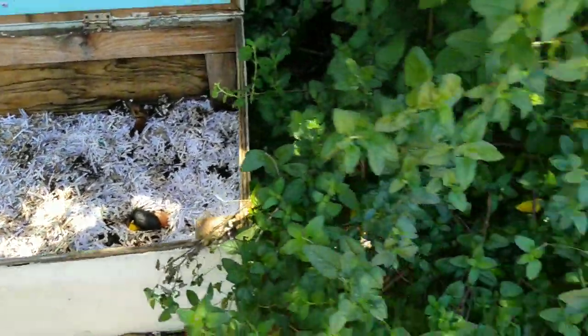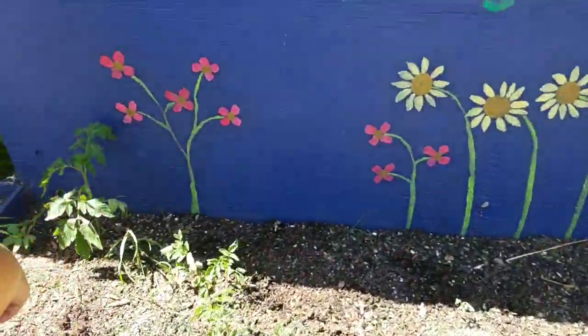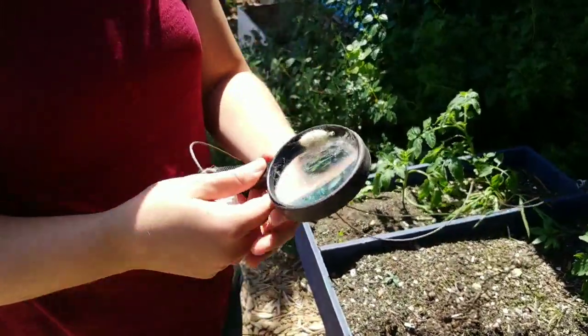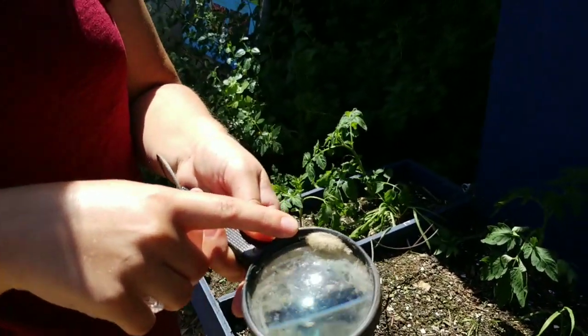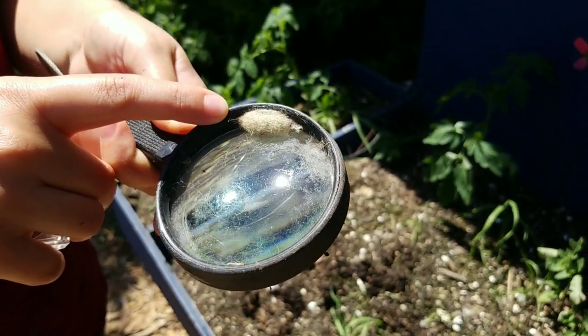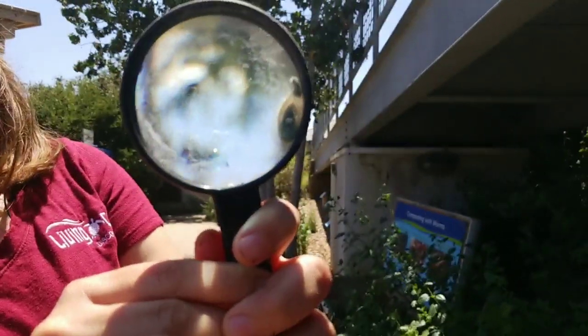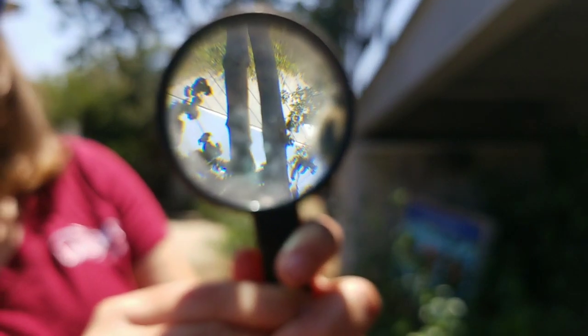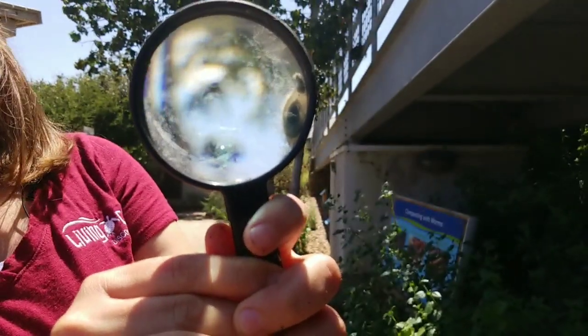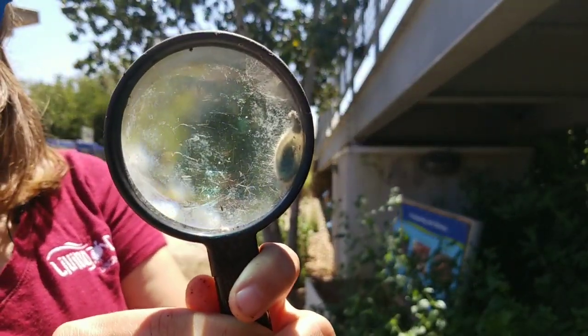Here we've actually been able to find a caterpillar chrysalis. This chrysalis has a caterpillar on the inside and it's waiting until it's ready to emerge and become a butterfly. If we look through it with the sunlight, you might be able to see the caterpillar on the inside. I'm not going to put this one in my bug box because it's too big and I don't want to damage it — I want to make sure this caterpillar can go through its life cycle and emerge to become a beautiful butterfly when it's time.